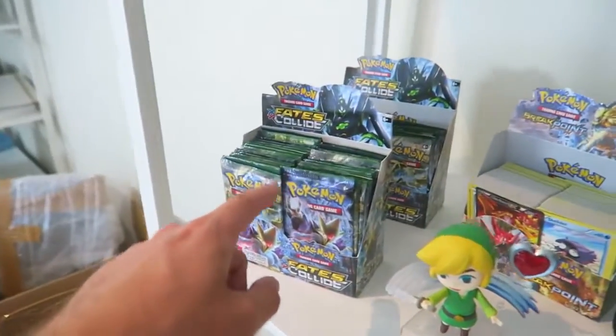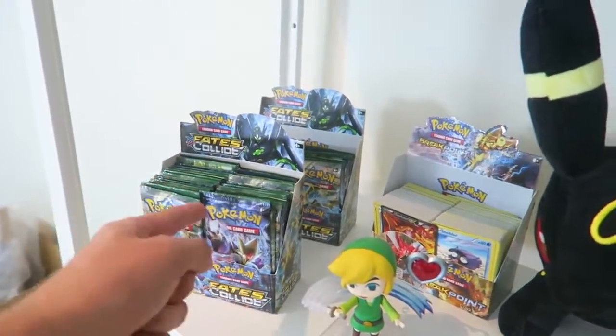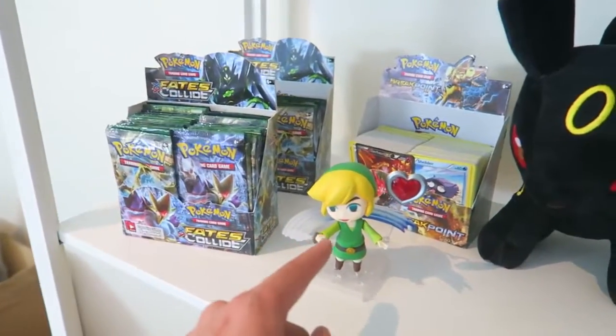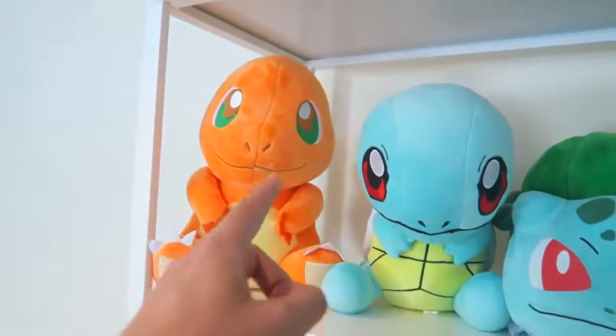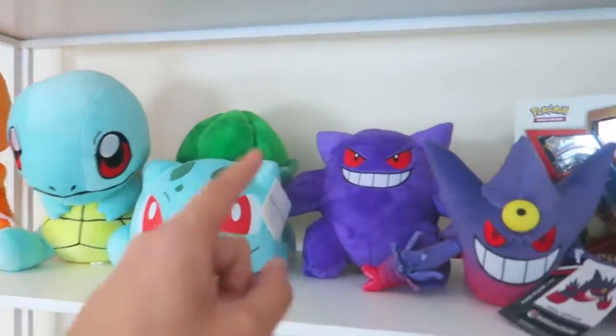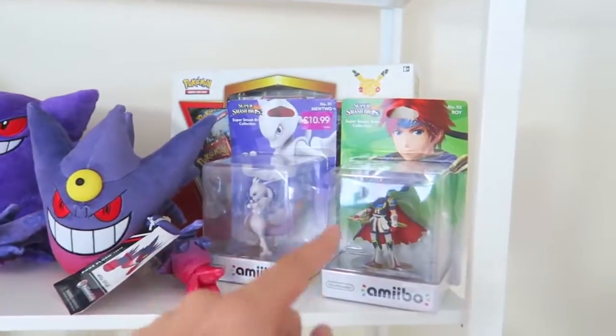Look how many Pokemon cards I've still got to open - I really want to do a pack opening soon, so let me know if you guys want to see that. There's also another awesome Nintendo figurine. We've got Charmander, Squirtle, Bulbasaur, my favourite Gengar, Mega Gengar, Mewtwo and Roy amiibos.